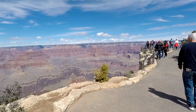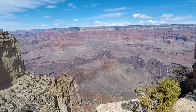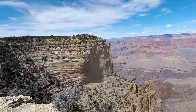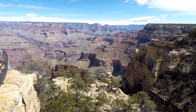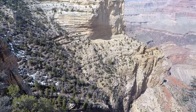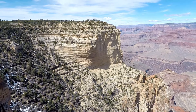Stop number two on the red bus line is Maricopa Point. This was one of my favorite stops — the mountains just go sheer straight down all the way to the Colorado River. Absolutely phenomenal. The camera just doesn't do it justice. If you've never been to the Grand Canyon before, you have to come check this out.